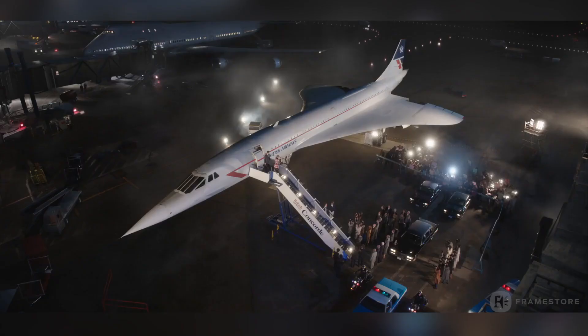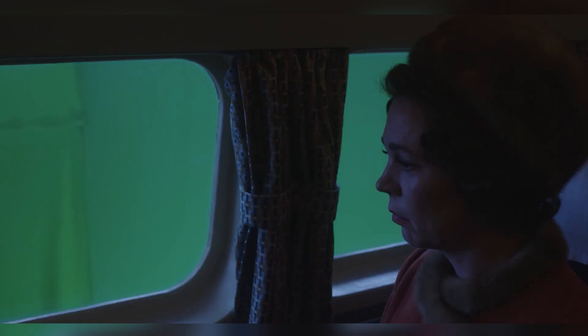Artists then added a BOAC aircraft CG asset and several runway vehicles. Framestore also worked on several shots of the aircraft's interior, adding environments to window views.